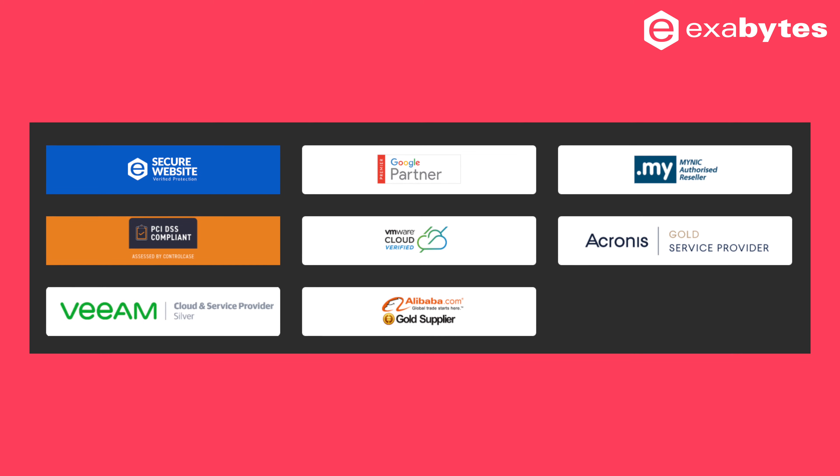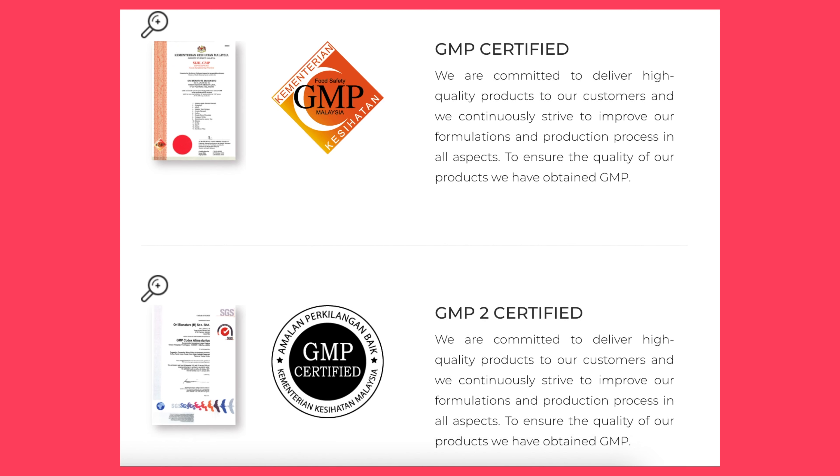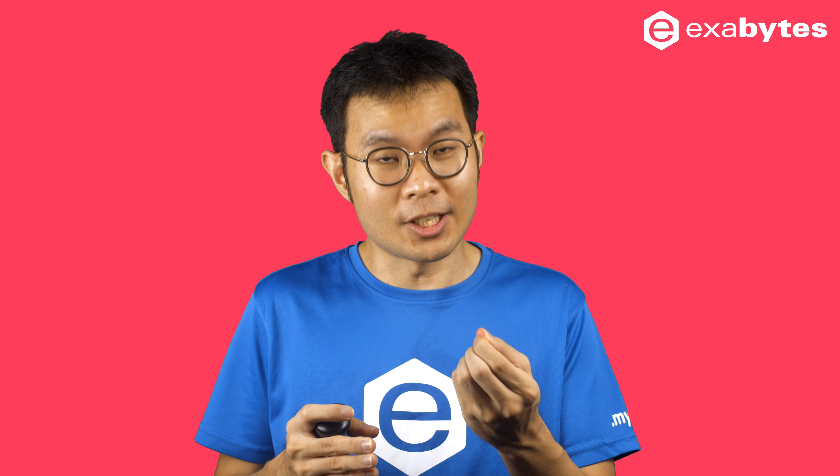Different industries will have a different set of certifications, badges, or trust seals as the standard. You might think end-users don't mind about those, but for big corporations, international trading, and future business expansion, everything counts. Try to research your competitors — do they have any recognition or awards? Does it help to increase sales, and is it giving a good impression to the public?